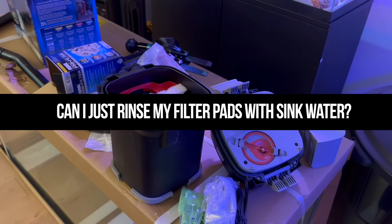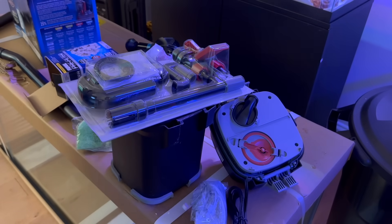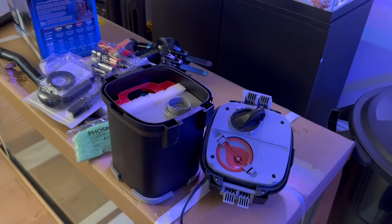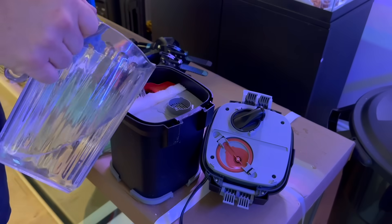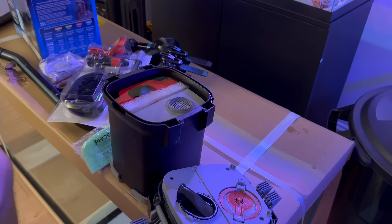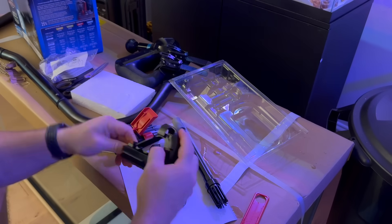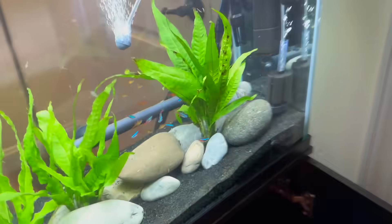So can I just rinse my filter pads under the sink? This is kind of debated, but what you should do is take some old tank water into a bucket and squeeze out your sponges in that. The reason is that tap water contains chlorine and chloramines, which will kill your beneficial bacteria. A quick rinse on the sponge is debated, but you never want to run your biological media under tap water for any extended period of time — that's where all your beneficial bacteria lives. Destroying it resets your tank, causes ammonia spikes, stresses your fish, and if ammonia gets too high, your fish are going to die.